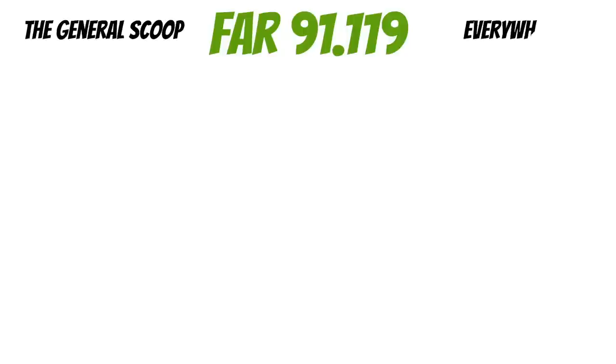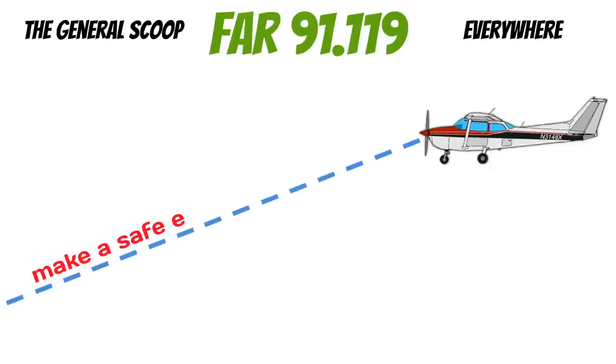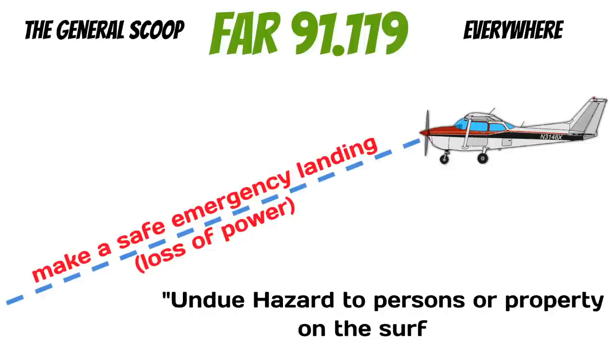No matter where you are, you cannot fly an aircraft at an altitude where you can't make a safe emergency landing if you lose an engine. This doesn't apply if you're taking off or landing. A safe emergency landing means that you cannot create an undue hazard to persons or property on the surface. This reg seems to be a catch-all to keep you from flying too low, but if you're flying at a low altitude and also at a high airspeed, you have the ability to trade your airspeed for altitude.